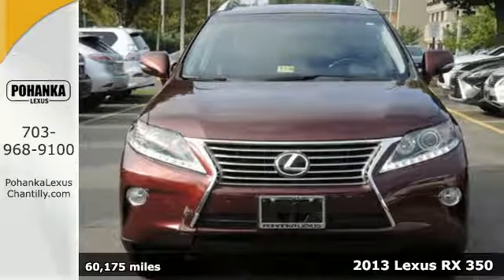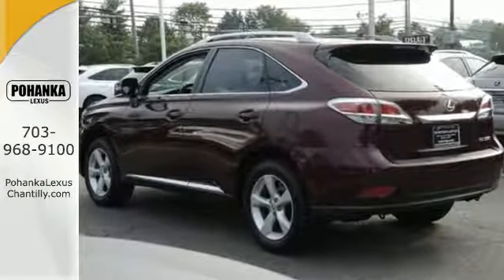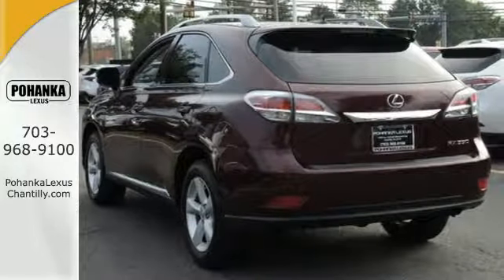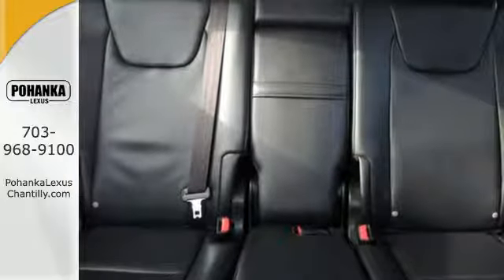Your passengers will have plenty of room in its spacious cabin. Everyone will ride in comfort with the dual-zone climate control. Entertainment is assured with a CD changer, and a rear spoiler puts the finishing touch on this smooth Lexus.